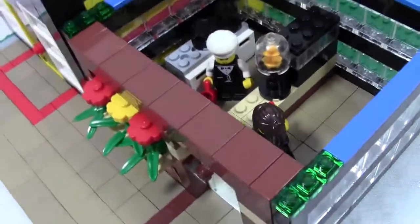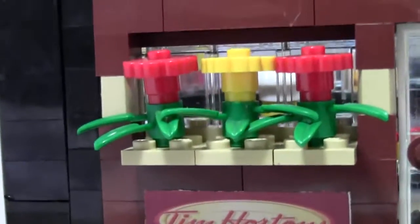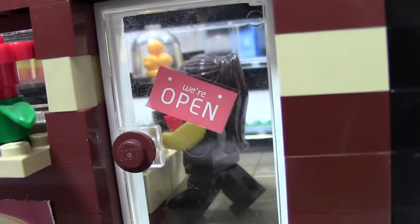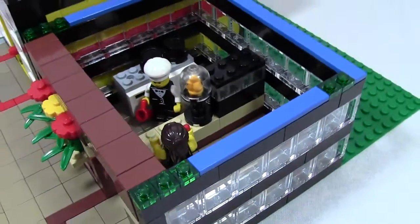Here's the very first floor. At the front we have the Tim Hortons sign, some flowers, and some windows. Behind that we have the brick stick open sign, and that's basically the first floor.